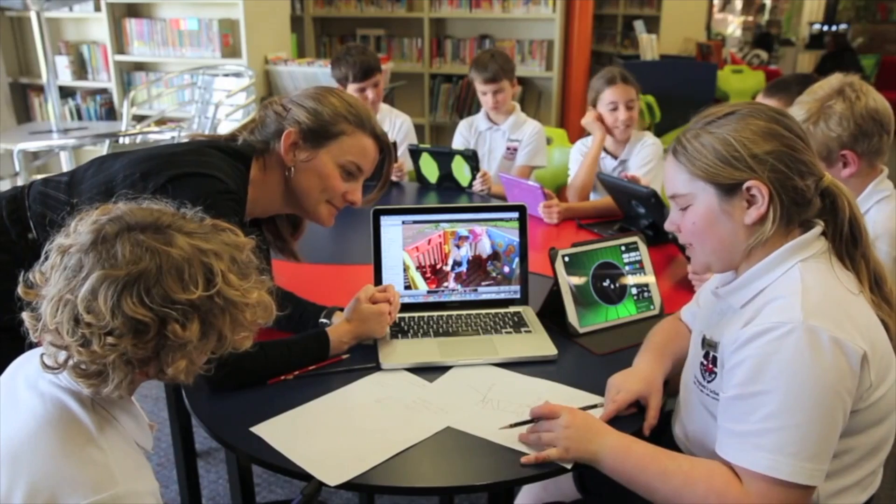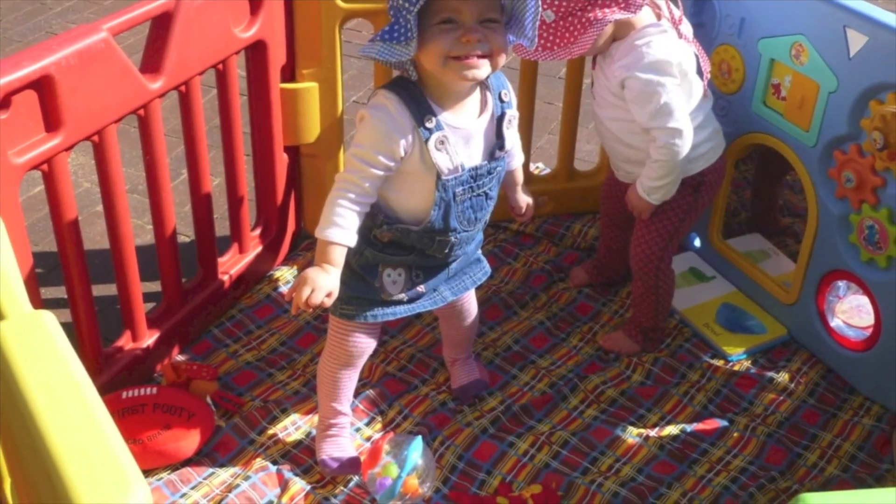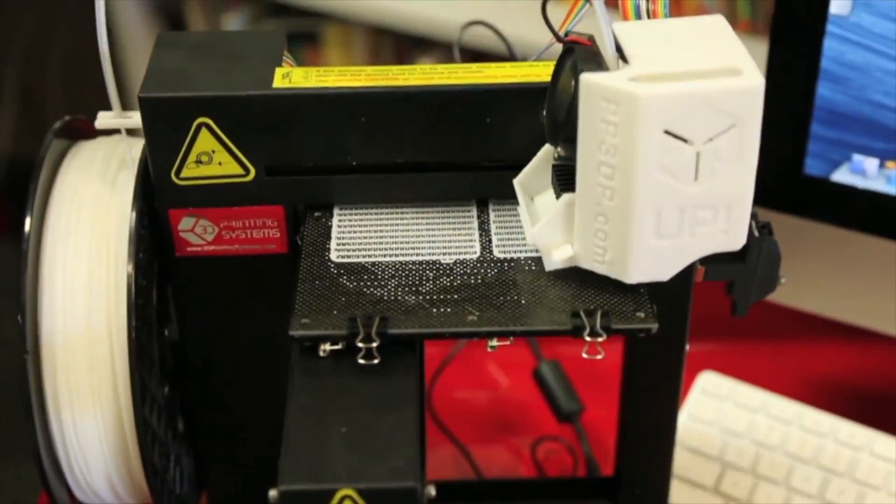Year 6 students designed 3D printed clips to help their teacher's daughter who has cerebral palsy. She has to wear leg straps but they kept coming undone, so the students 3D designed and printed clips to keep her straps secure.